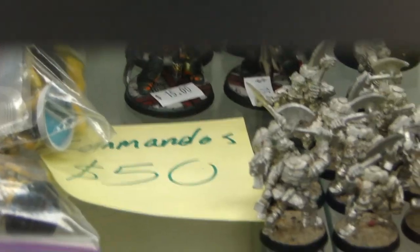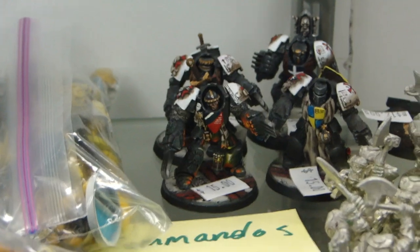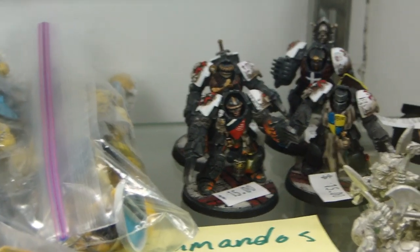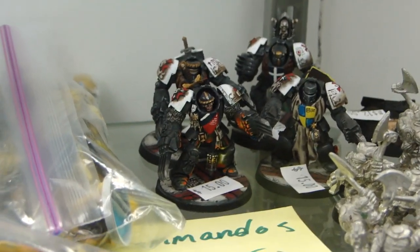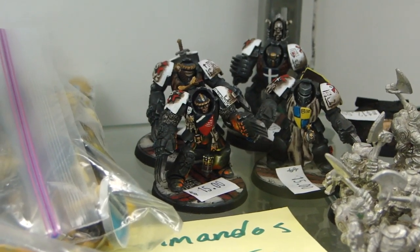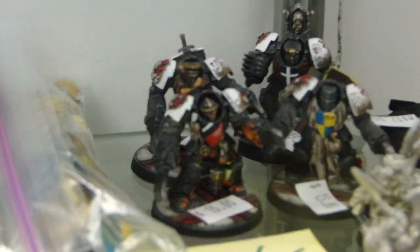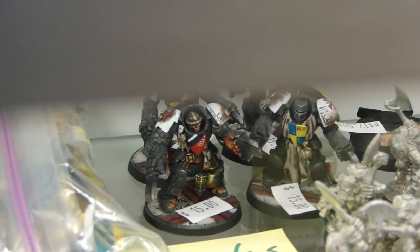I still have the old Orc Commandos — the ones that look like burglars with the little knit caps and backpacks. Those guys are $50 because they're out of print. There are also some old Black Templar Teutonic-looking Terminator Knights — they're pretty well converted and painted. The heads people complained were a little small, but I like them. He has those at $15 each, which I don't think is too bad of a deal.